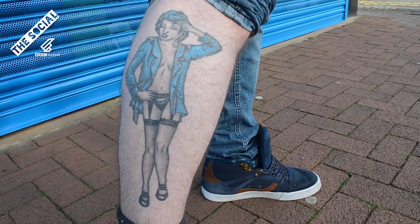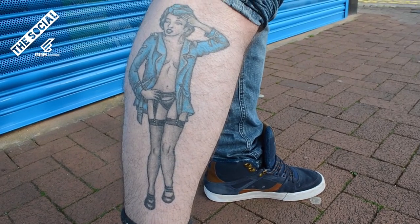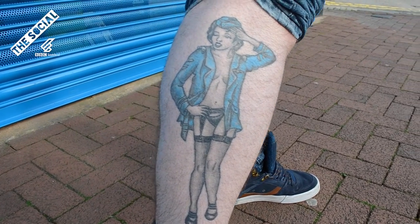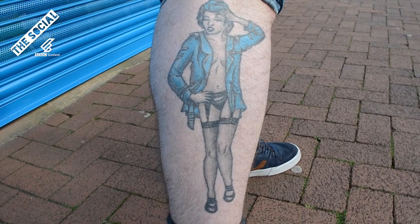Where did you get that done? That was in Infamous Ink through in Stirling. How many hours? How much did it cost? It was only about two, two and a half hours, and it only cost me £170. It was my present to myself for my 21st birthday. My name's Connor and I've just got my tats out.